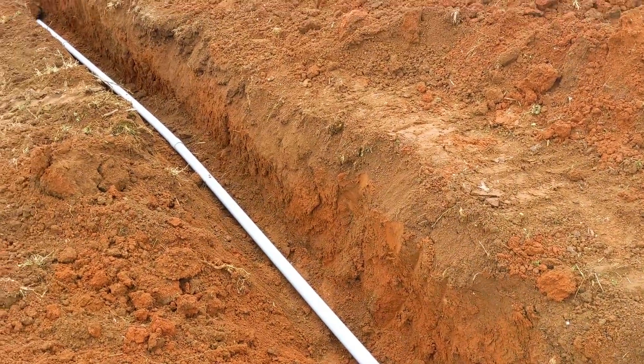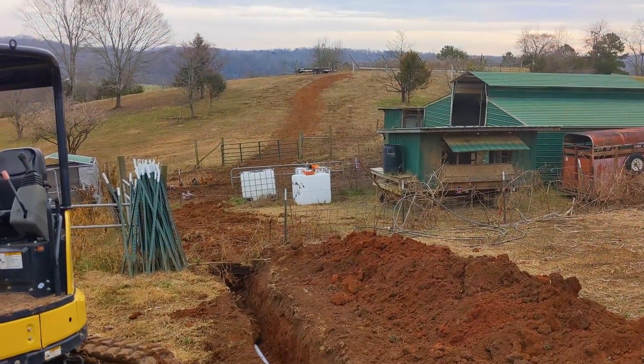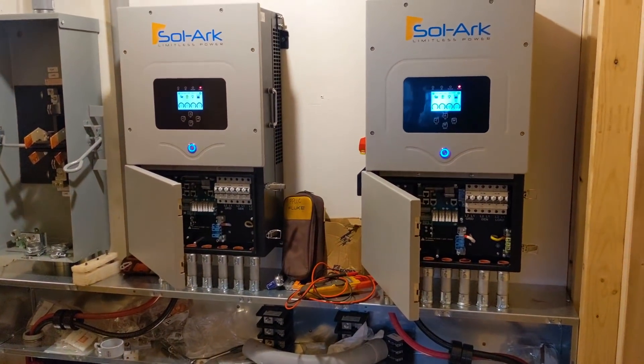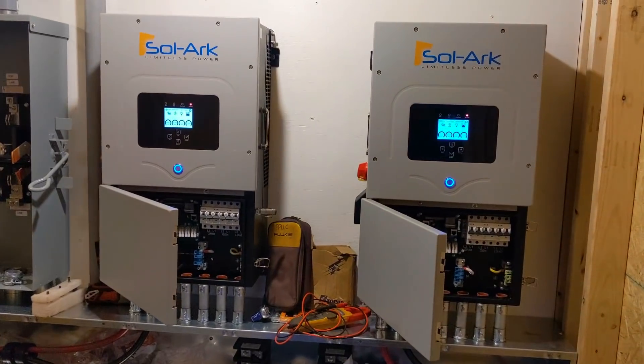I'm thankful there wasn't a rock in here like our last job — oh my goodness. This has moved pretty fast and the chickens are super happy.